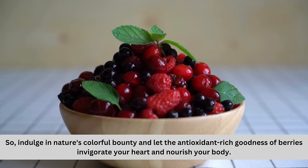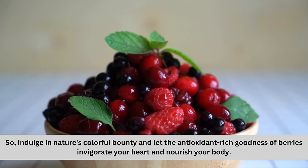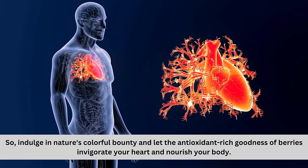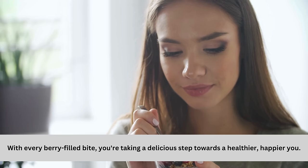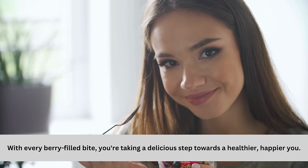So indulge in nature's colorful bounty and let the antioxidant-rich goodness of berries invigorate your heart and nourish your body. With every berry-filled bite, you're taking a delicious step towards a healthier, happier you.